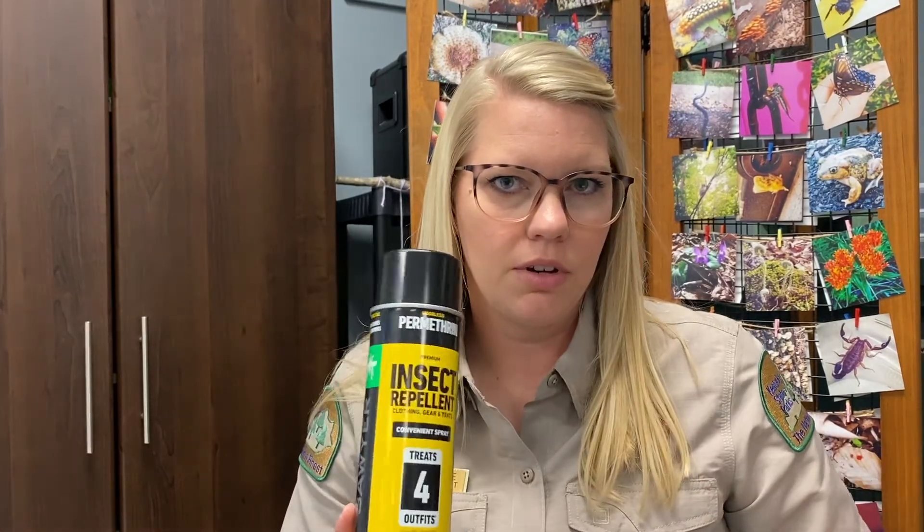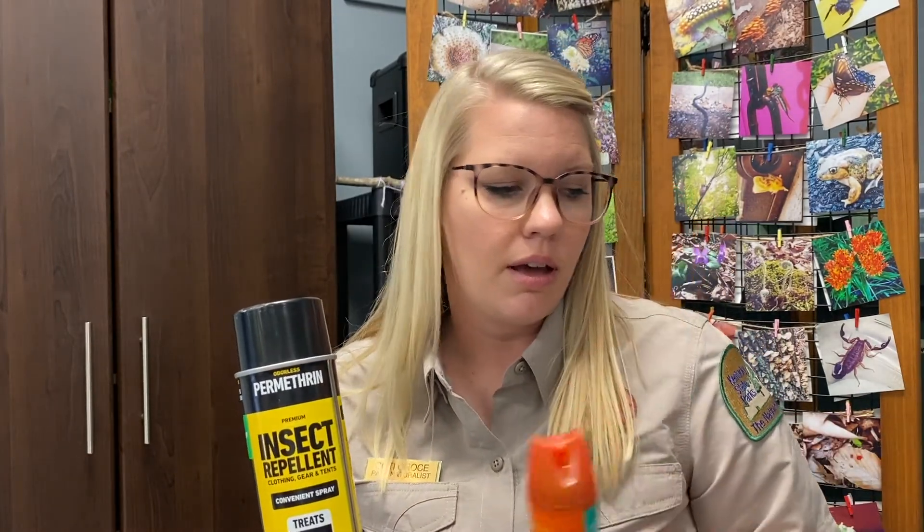Something like permethrin or a DEET product is what most people will use — just make sure you read the label carefully and follow the manufacturer's instructions. When you do get home, take your clothes off and put them in the dryer on high for about 10 or 15 minutes. That's going to kill any ticks that you did not find before you got home.